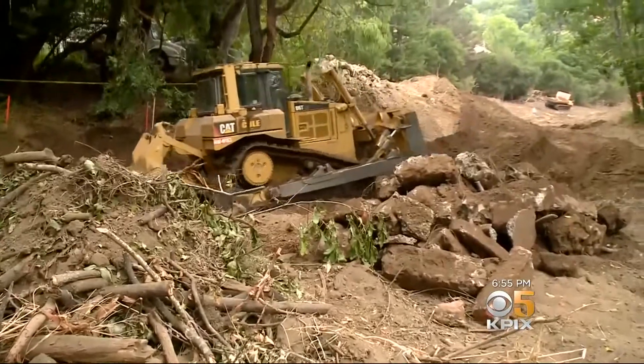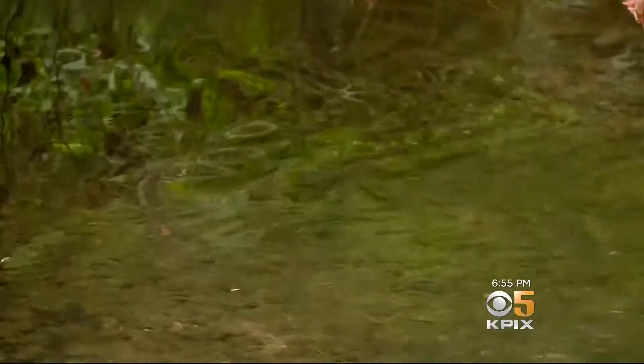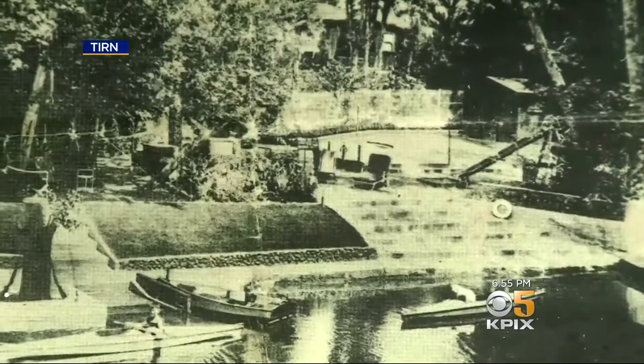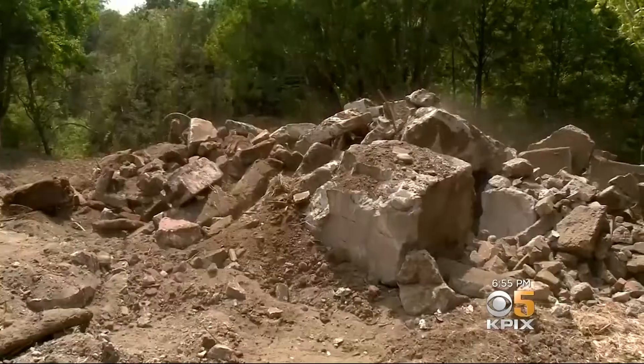Perhaps not, considering the scale of the project and the importance of restoring this section of Lagunitas Creek. Sometime in the 1920s, a beautiful luxury home existed here, complete with a concrete retaining wall, lawns with flowing stairs descending to a private dock with canoes — long since abandoned, now being removed.